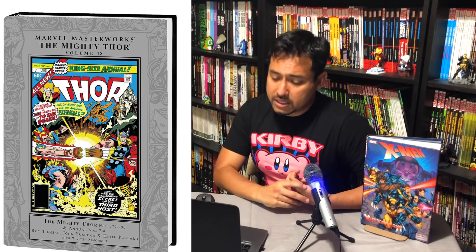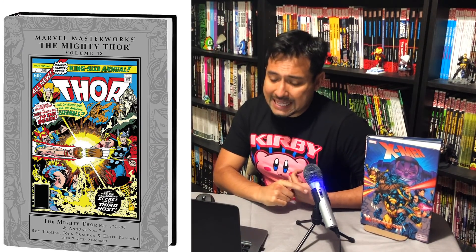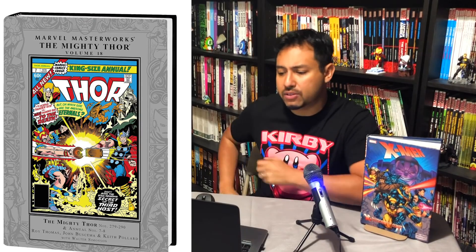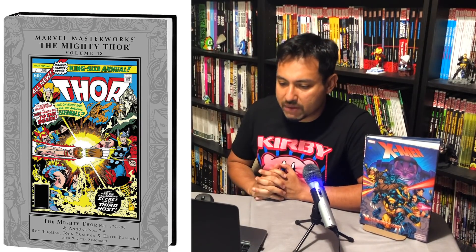The last one is Mighty Thor Volume 18, coming out October 1st, collecting Thor 279 to 290 and Annuals 7 and 8. And that is it as far as hardcovers.